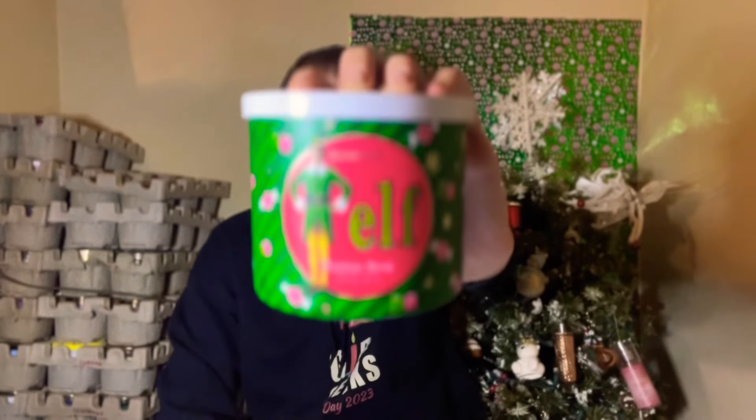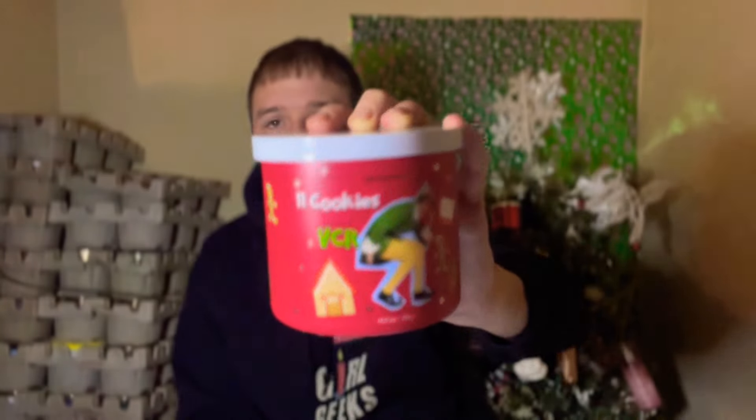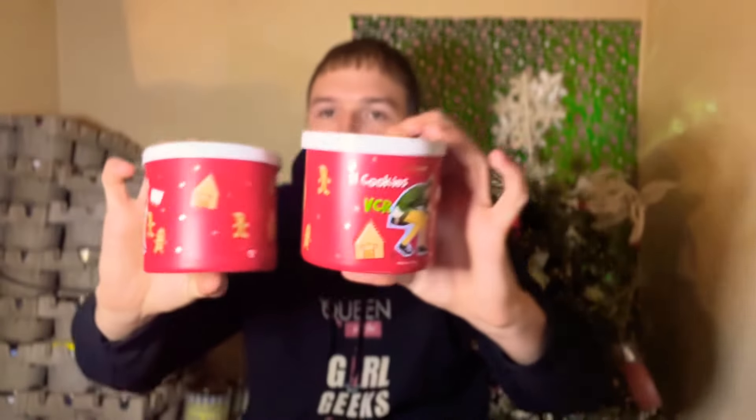You guys have got to get your hands on these candles for $8.99. I'm checking the website — they are still $8.99 and they still have all 10 of them. The backups: I got two of the Eleven Cookies in the VCR and another Buddy the Elf. Ten for ten — full sweep! I cannot believe it. What an amazing collection. I knew they were going to be so good because it's Buddy the Elf. They definitely did not mess up this collection.